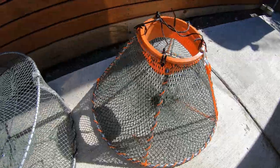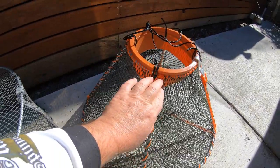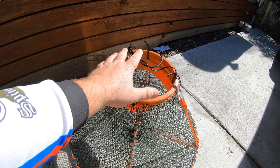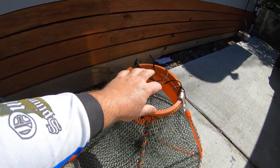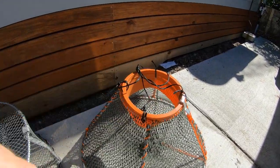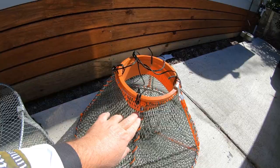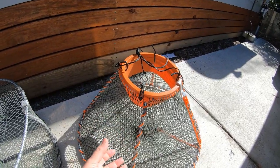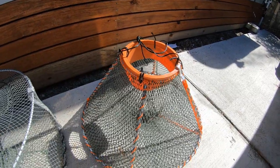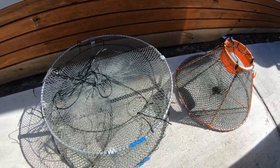With the pyramid pot, the red claw will walk up the angle, get to the top, and fall in — they won't be able to get out. These pyramid pots must have a minimum 15-centimeter or 150-millimeter opening in the top. They stack really well together. If you want any of those, let us know and I can organize an order, postage and all that.